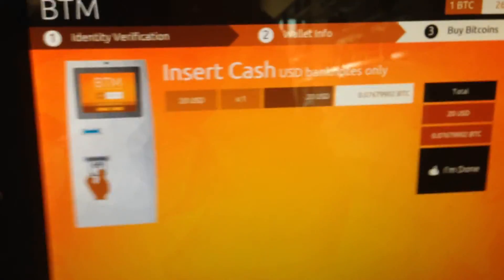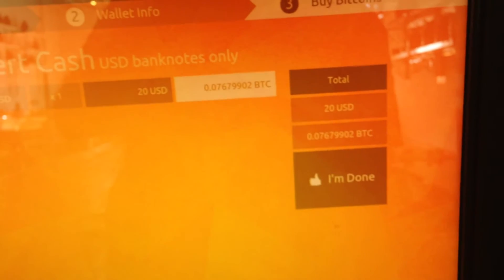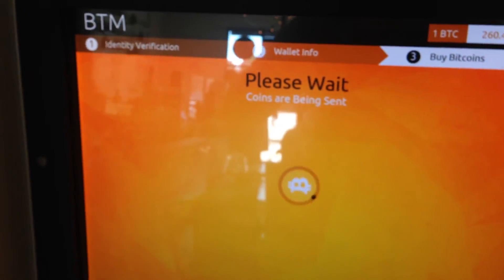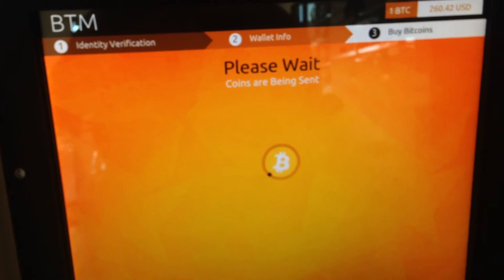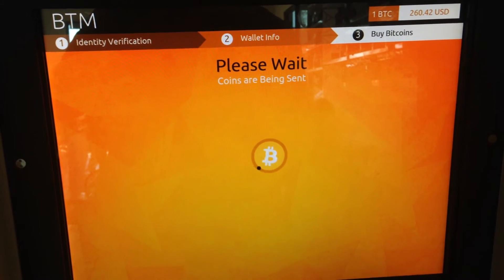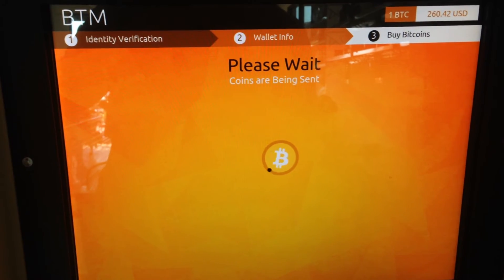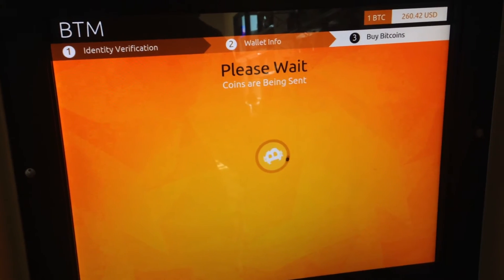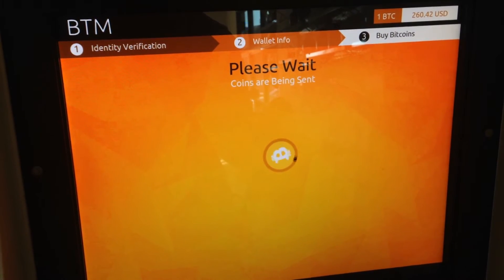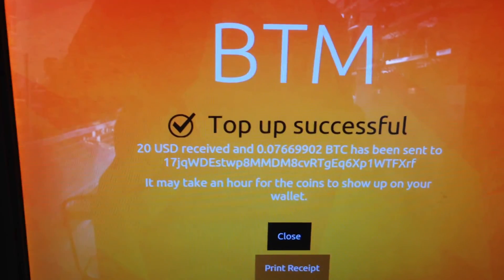In a second, the machine registered that I had $20 and translated that to Bitcoin. After I hit 'I'm done,' it sent Bitcoin from, presumably, this company's wallet to my wallet. The rate it gave me was a little bit less than what the open market rate was — that's how the company makes money. They take a fee on top of the exchange rate. It can take as much as an hour to get confirmation that your Bitcoin had been sent cleanly from one address to another, but the Bitcoin machine seems to have done it a little bit quicker.